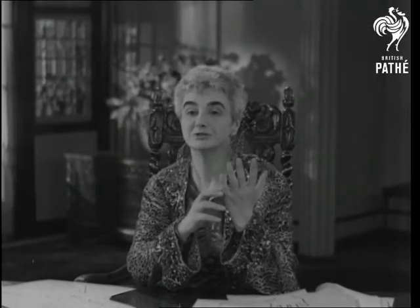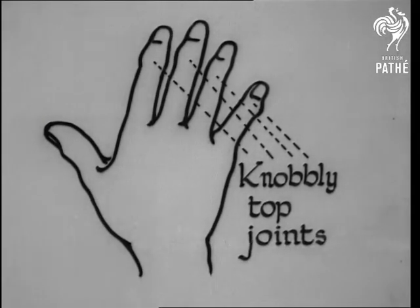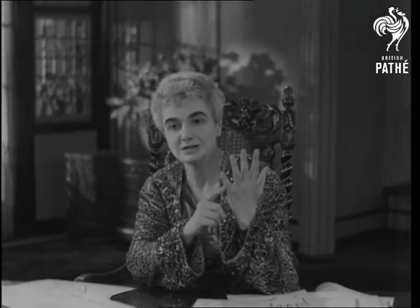Now, look at the joints of your fingers. In some hands they're quite smooth; in others they're large and knotty. I'm not talking about rheumatic joints. When they're large and knotty, that shows very good reasoning powers and attention to detail.